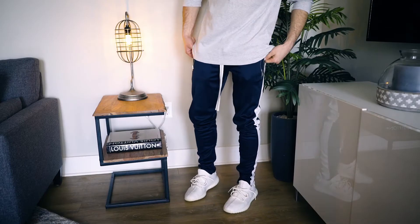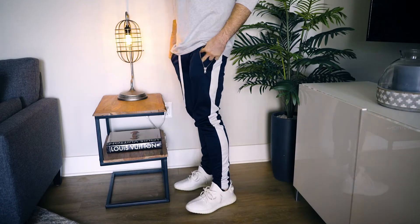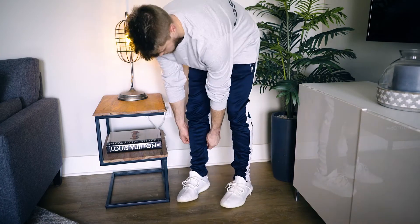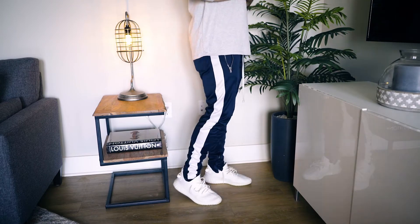The fourth spring style essential is to wear track pants. Talk about comfort on another level — track pants are lightweight, comfortable, and extremely versatile. They're literally perfect for going out and about, running errands, and you can also dress them up if you wanted to and look very stylish. Overall, track pants are always a good idea.